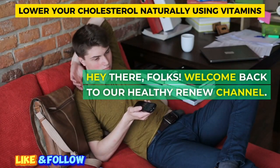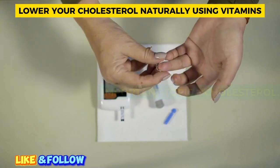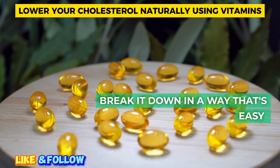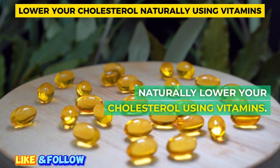Hey there, folks! Welcome back to our Healthy Renew channel. Today, we're diving into a super important topic: cholesterol. It might not be the most exciting topic, but stick around because we're going to break it down in a way that's easy to understand, and we've got some awesome tips on how to naturally lower your cholesterol using vitamins.